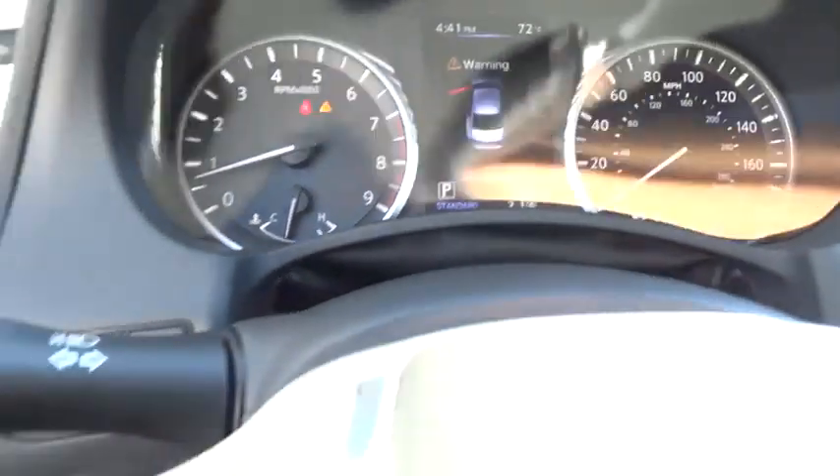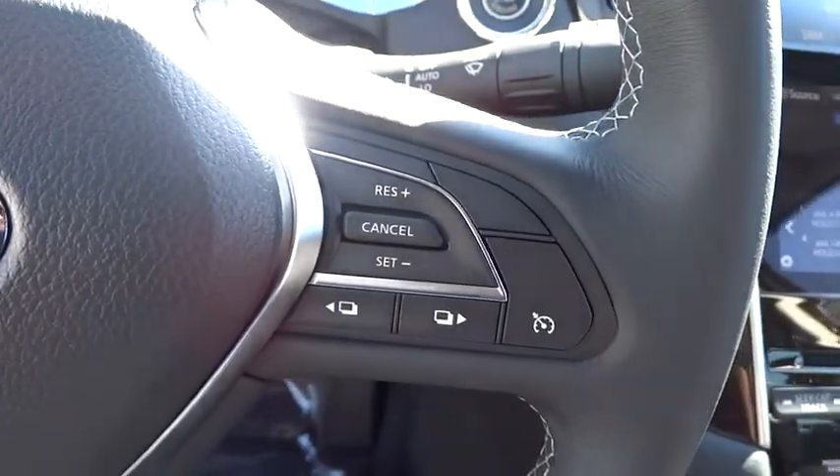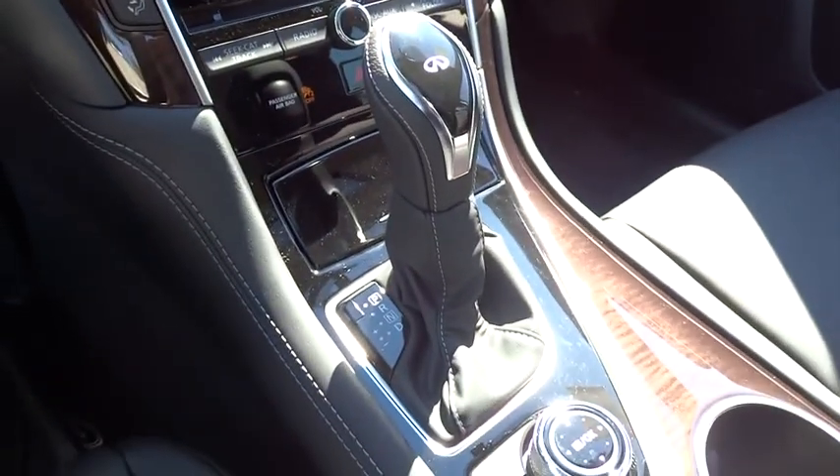Power windows, rear window defroster, security system, brake assist, remote keyless entry, overhead console, panic alarm, and power moonroof.